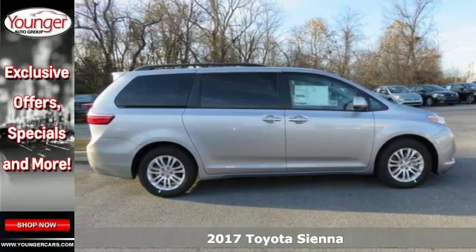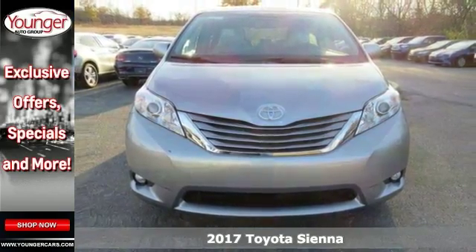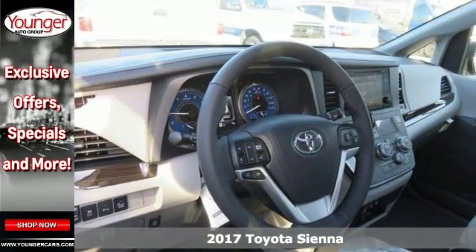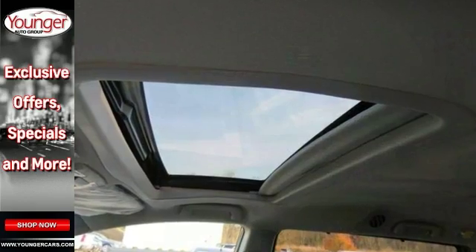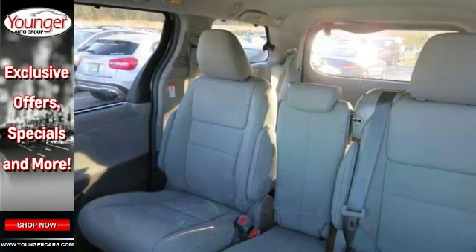Families always have somewhere to go, and this 2017 Toyota Sienna can help you keep up. It's a stylish choice designed as much for the parents as it is for the kids. It has a forward-leaning athletic stance and aerodynamic and attractive body sculpting.